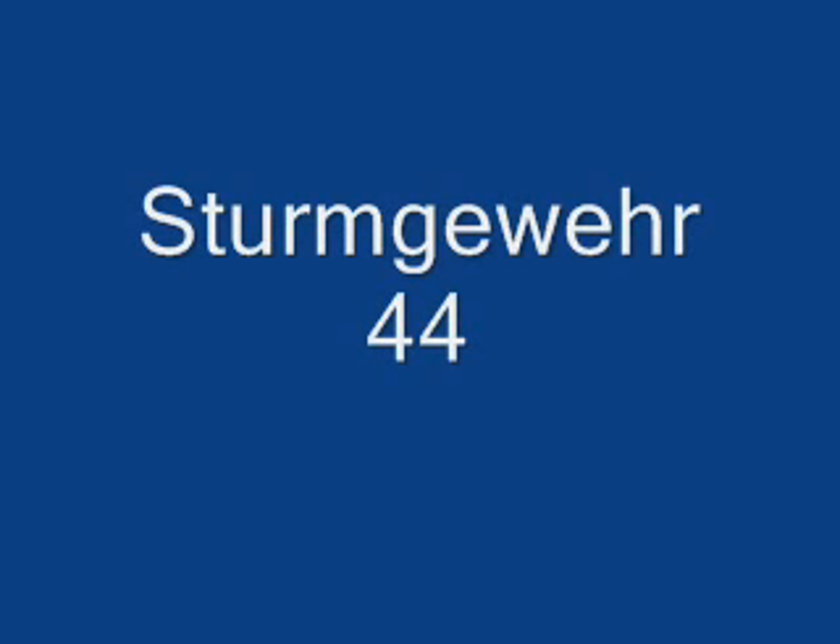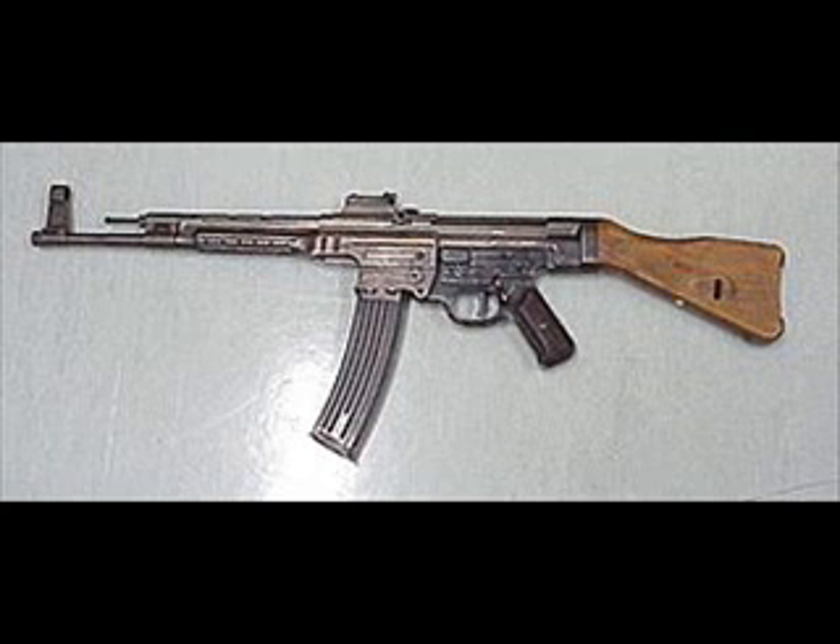Hey guys, it's NowWeGot4 here, and today we're going to talk about the Sturmgewehr 44, sometimes they call it the StG 44. It looks just like the AK-47.